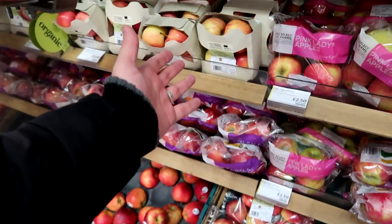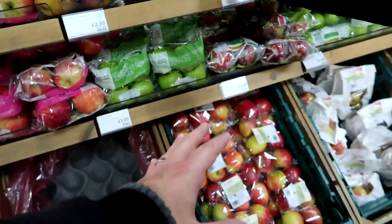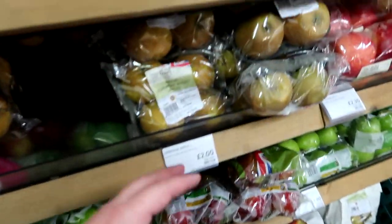They've got your normal sort of stuff that you'd expect: some organic apples like Royal Gala and Braeburn. They've got Pink Ladies, your Jazz — currently sort of my favourite apple is a Jazz.